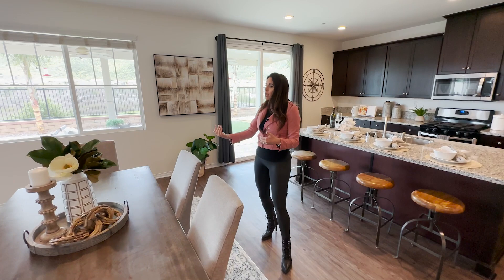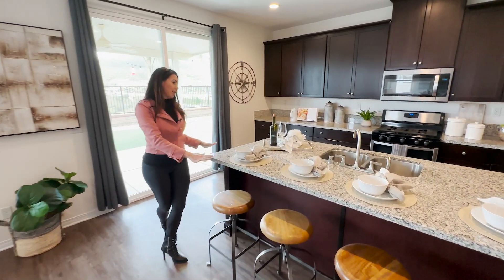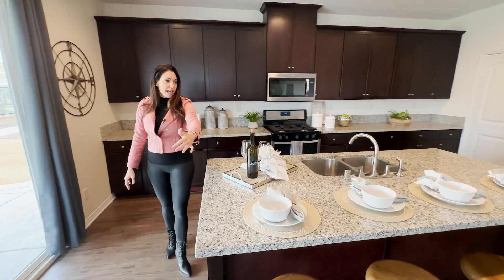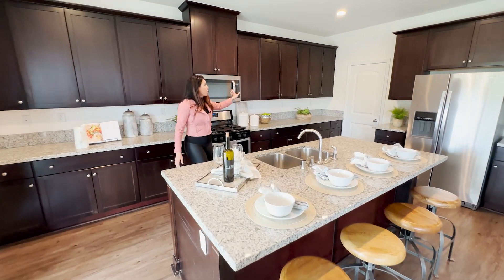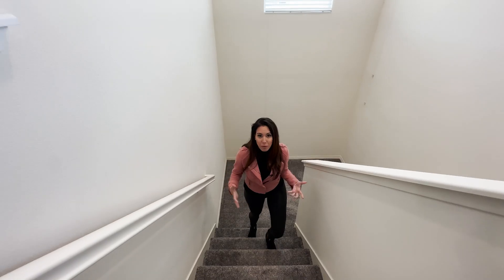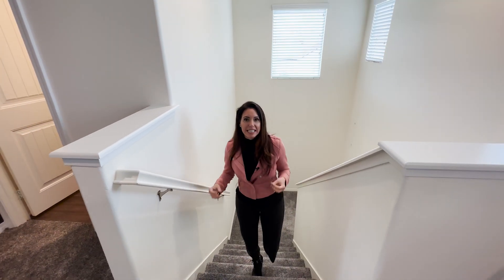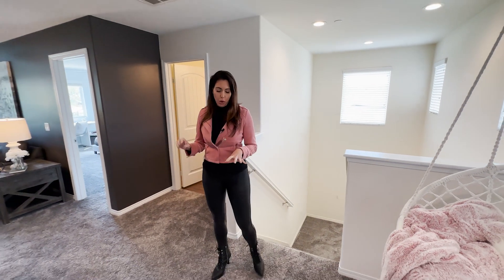It flows straight from the family room into the dining area into your gorgeous kitchen, which is appointed with granite counters, an eat-up bar for four, stainless steel appliances, beautiful dark cabinets, and a walk-in pantry. What I love about this home in particular is how clean it is — it almost feels like it's never been lived in. You can see the impeccable care that's been given to this home.